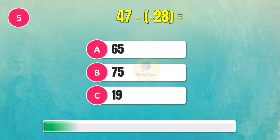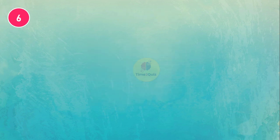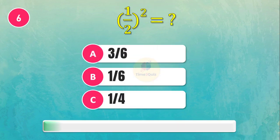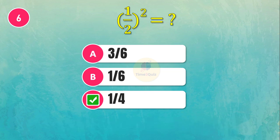What is the answer? The answer is 75. Can you answer this? The answer is one quarter.